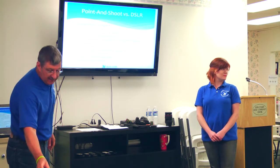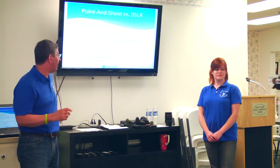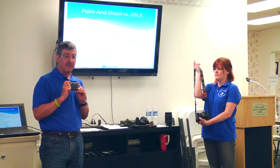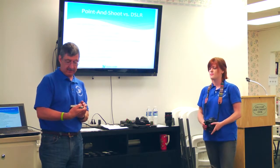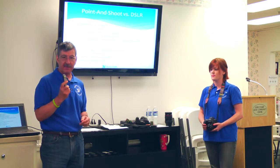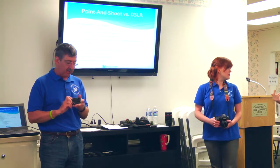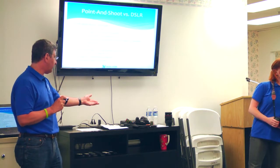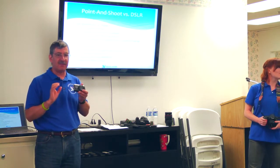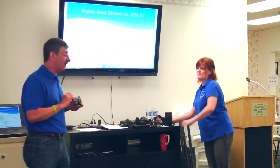Point-and-shoot advantages: very small, compact, light — fits in your back pocket. They're similar in megapixel size; this one is around 10 megapixels. But the pixels in a point-and-shoot and the pixels in a DSLR are not the same type of pixels. You can't say megapixels alone determines which camera is better — that's a key point.